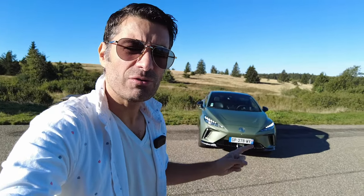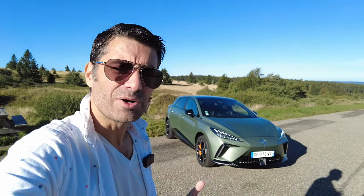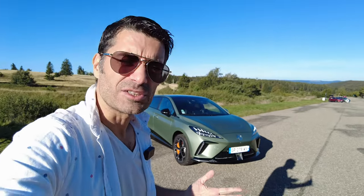Bonjour et bienvenue en Alsace. Nous sommes dans l'Est de la France pour découvrir cette nouvelle voiture toute verte. Oui verte. Elle est verte certes par sa couleur, mais verte aussi par son mode de propulsion. C'est une MG4 électrique, donc elle n'émet pas de gaz à l'échappement.